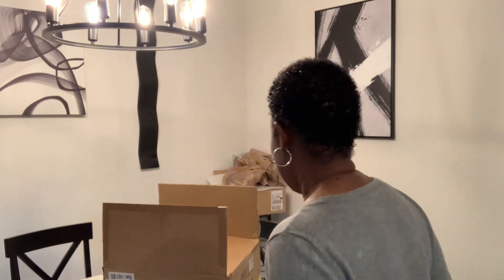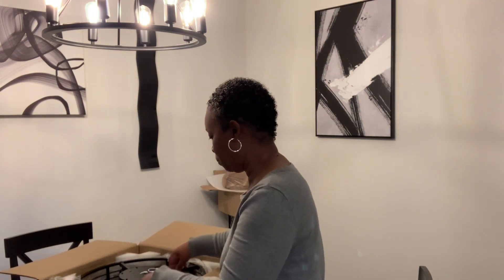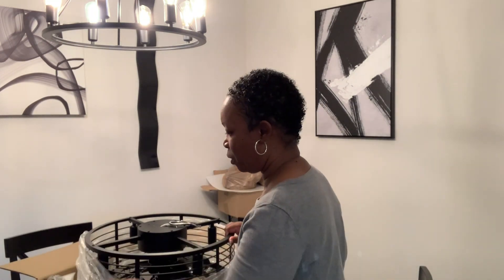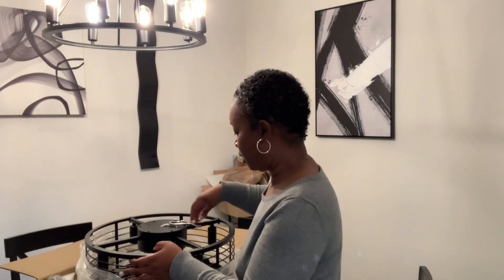Hi guys, welcome to the channel! If you are into all things home decor and lifestyle, you are in the right place. It is Saturday, October the first — first day of Vlogtober. I have this box behind me because I ordered my fandelier for my room, and the handyman is on the way. He should be here in about 10 to 15 minutes, so I want to go ahead and get it unboxed on camera. Y'all know how much I despise the silly fan in my bedroom — it just does not go with the decor or aesthetics I want — so I decided to switch out the ceiling fan for a fandelier.